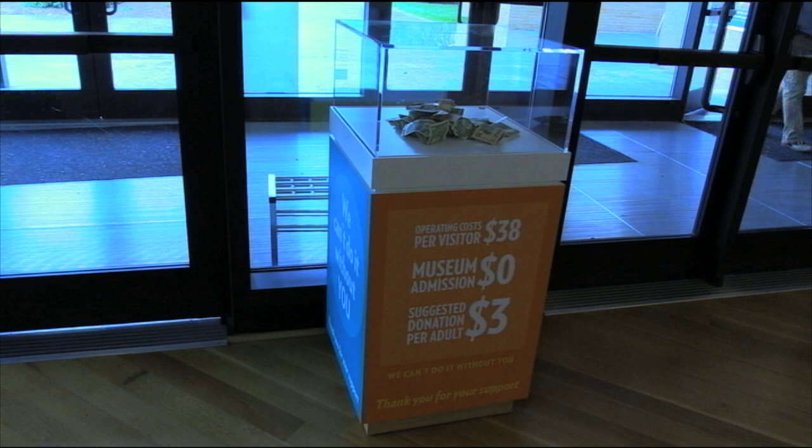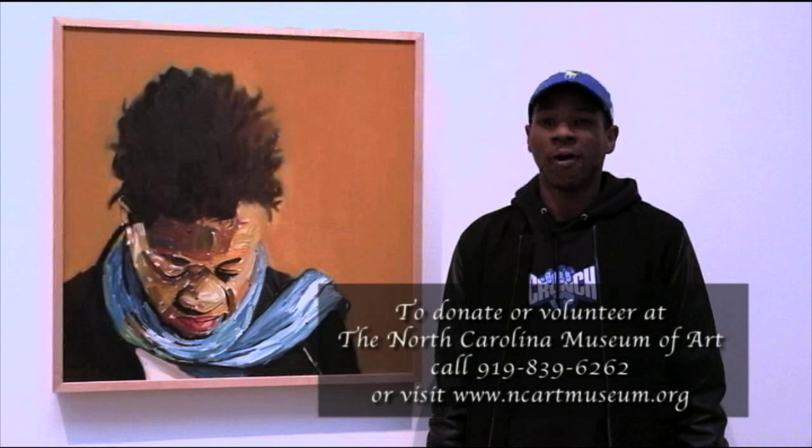There are cash boxes near some of the exits and entryway points. We as a museum would not be able to function without volunteers. If you would like to donate or volunteer at the North Carolina Museum of Art, call 919-839-6262 or go online at www.ncartmuseum.org.